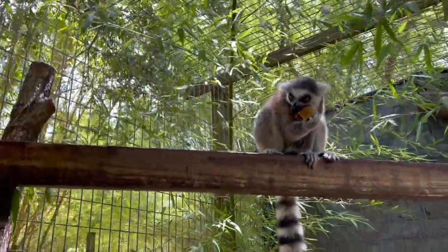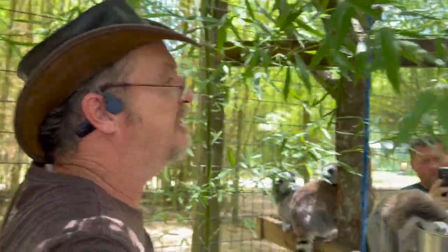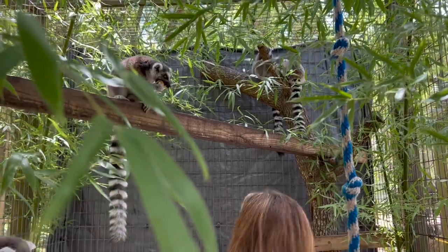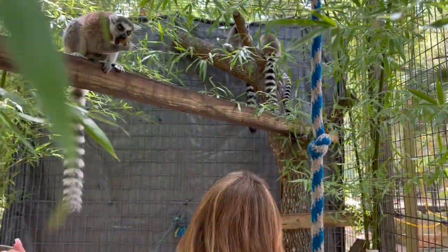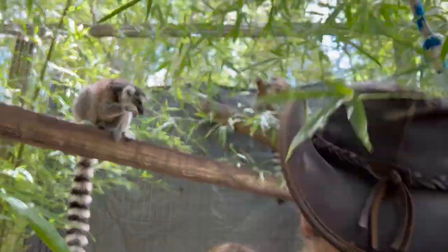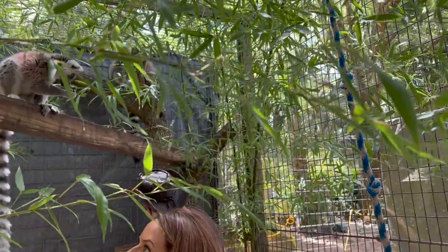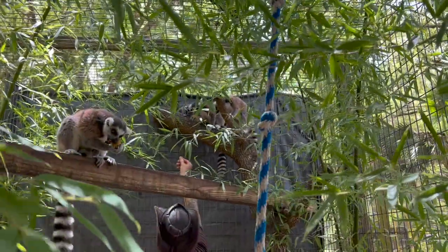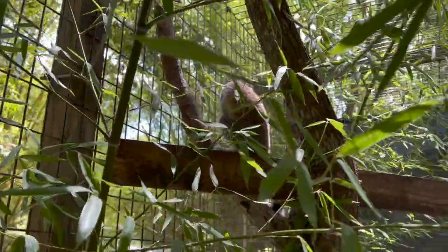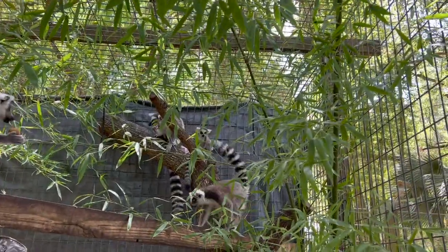When they groom each other they use their second tongue — it's underneath their main tongue. It's white and it's actually a comb — it's pretty neat. Look, Zelda came down — her mom's up there eating a biscuit. Let's see if I can get a banana to Zelda. Zelda, come here — are you still working on that date? Come here, sweetheart.